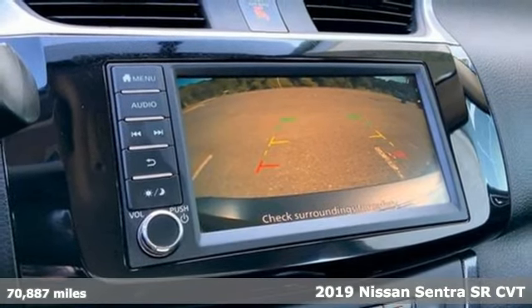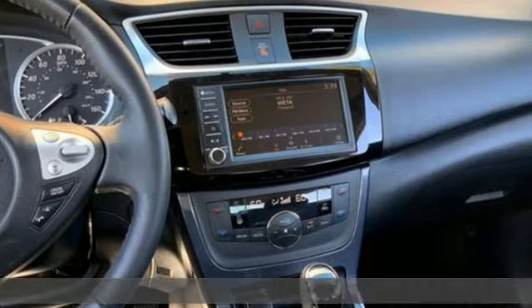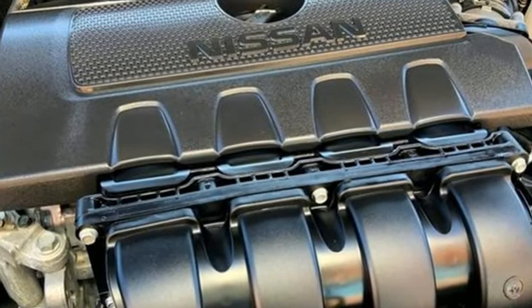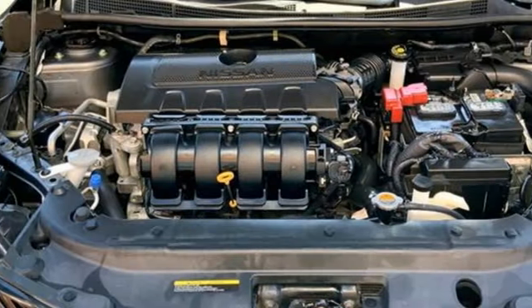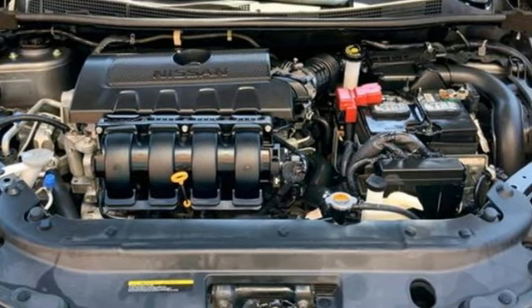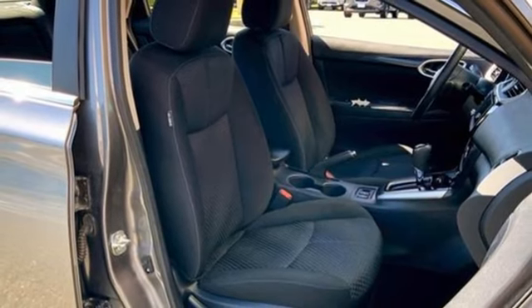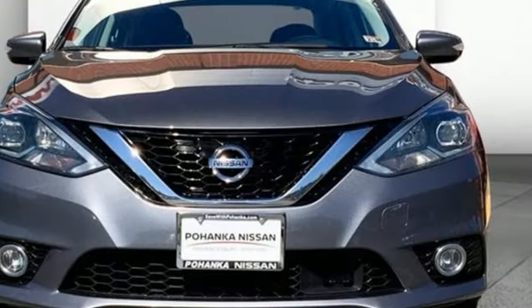It comes nicely equipped with features you'll love: external memory control, Bluetooth, dual zone climate control, intelligent key, front heated sports seats, inline four-cylinder engine, rear lip spoiler, gas pressurized shocks, and continuously variable automatic transmission.